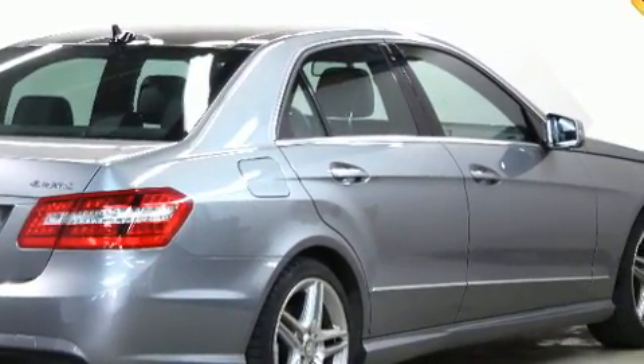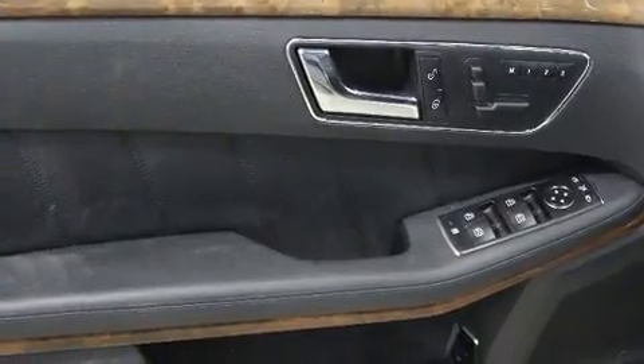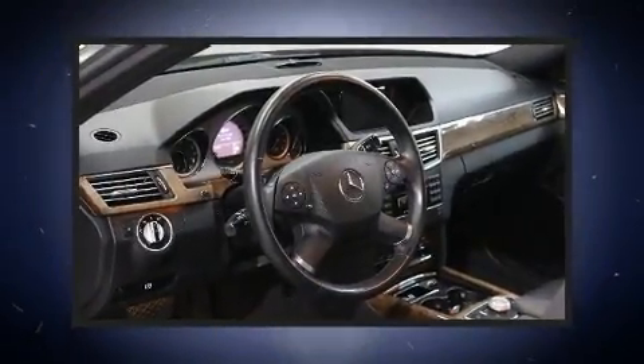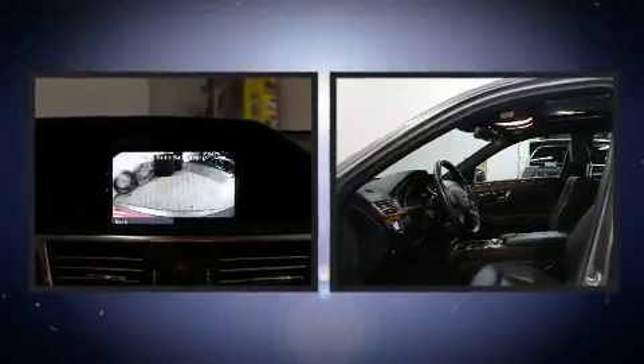Mercedes-Benz prioritized comfort and style by including leather upholstery, a built-in garage door transmitter, a power seat, power moonroof, rain-sensing wipers, and fully automatic headlights.